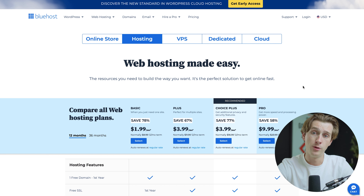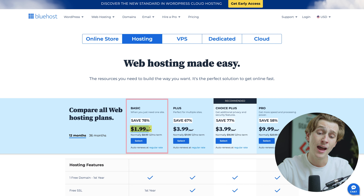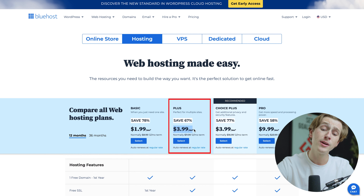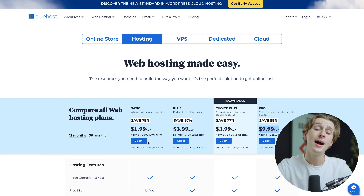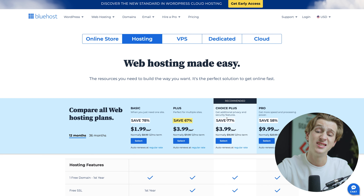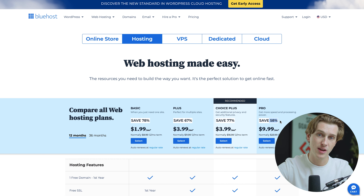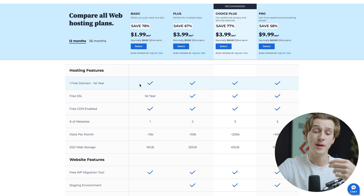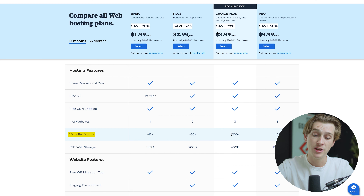When it comes to pricing, Bluehost is quite flexible with a lot of options to choose from. Using the link in the description, you're looking at $1.99 a month for the Basic plan, $3.99 for Plus, similar pricing on Choice Plus, and $9.99 for Pro. That represents savings of 78% on Basic, 67% on Plus, 77% on Choice Plus, and over 58% on Pro. Each plan includes a free domain for your first year, free SSL, free CDN, and the number of websites and monthly visitor caps increase as you upgrade. You also get a host of SEO, marketing, and website features that are incredibly useful for building and maintaining websites.